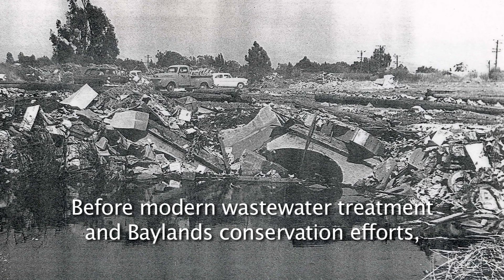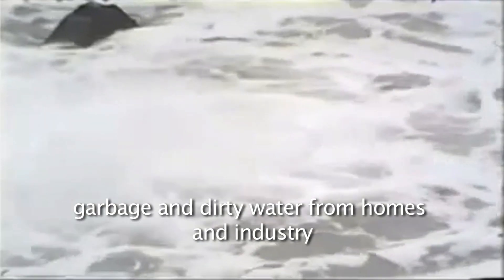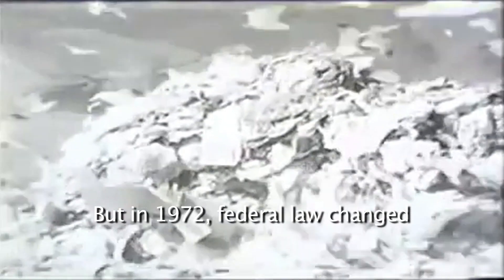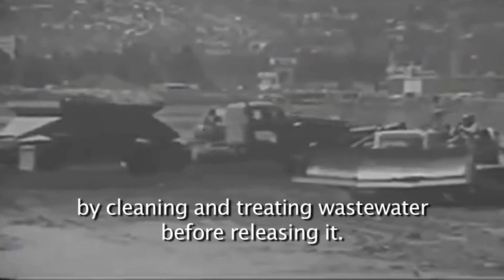Before modern wastewater treatment and Baylands conservation efforts, garbage and dirty water from homes and industry were released directly into the Bay. The pollution and decaying waste made it difficult for the Bay to sustain life at the water's edge. But in 1972, federal law changed and required communities to protect local waterways by cleaning and treating wastewater before releasing it.